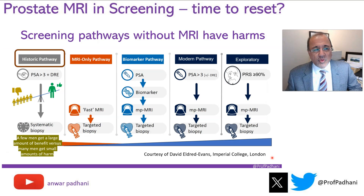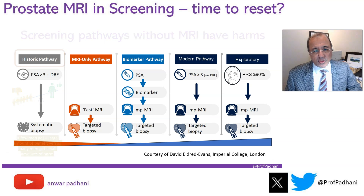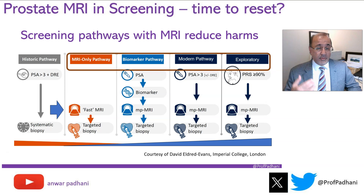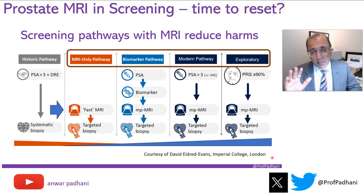We know that the traditional way of doing screening in prostate cancer results in a few men getting a lot of benefit, but a lot of men getting small amounts of harm, which is why it's not routinely recommended in many places to do prostate MRI screening. MRI has been introduced to reduce the amount of harm in prostate cancer screening, but we can employ MRI in multiple different ways.